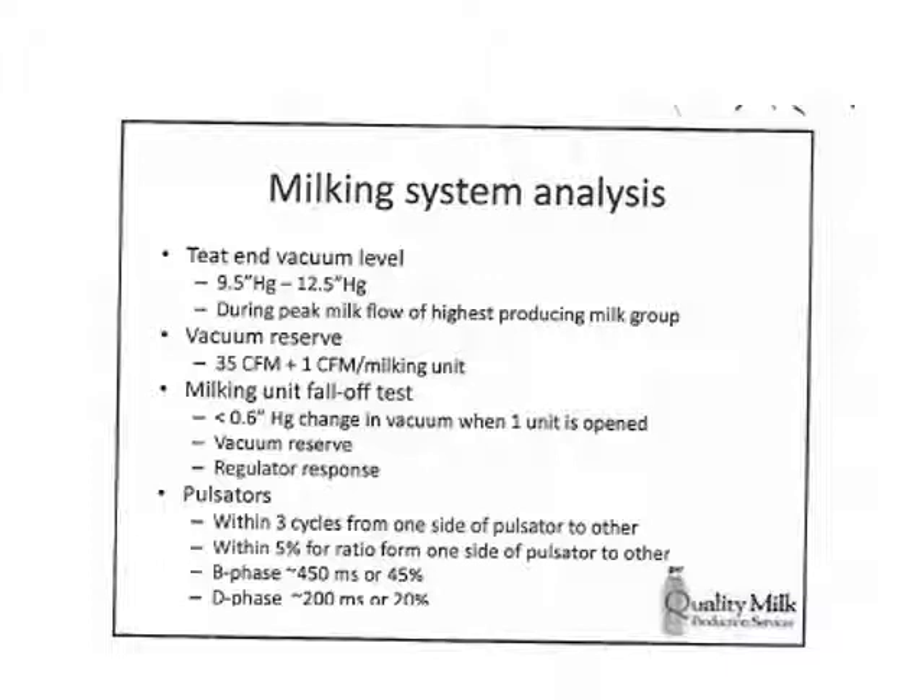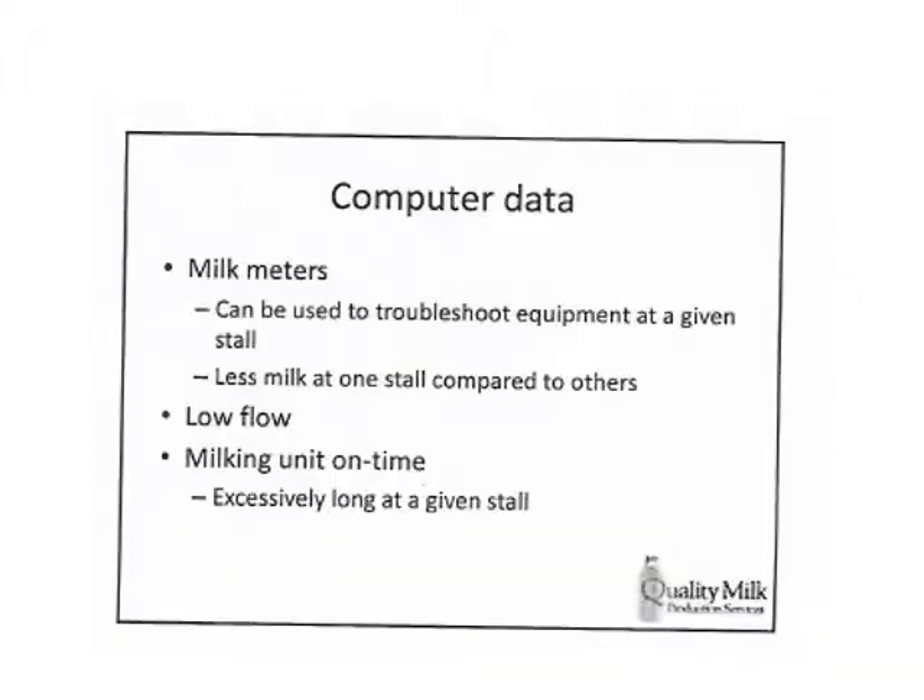Pulsators need to be clean, moving smoothly, and oiled and lubricated so they don't hitch up. Using computer data, we can check our milk meters to see if any one stall is giving us more problems — do we have less milk from one stall compared to others? These indicators can reveal stall-specific issues, and we give that stall a closer look. If we're getting low flow through any unit, or if machine-on time for any given stall is excessively long, we want to check the pulsator and pulsator lines to make sure we're efficiently harvesting the milk.